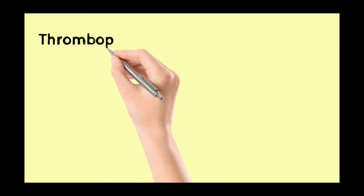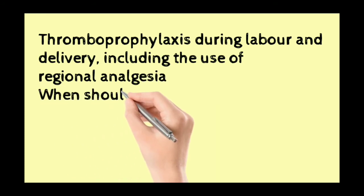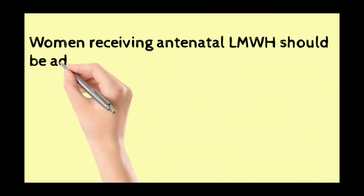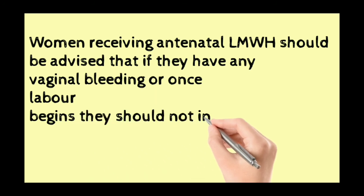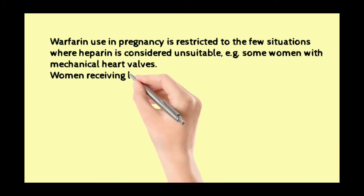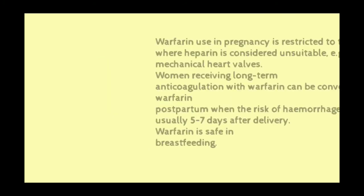Thromboprophylaxis during labour and delivery, including the use of regional analgesia: when should thromboprophylaxis be interrupted for delivery? Women receiving antenatal low molecular weight heparin should be advised that if they have any vaginal bleeding or once labour begins, they should not inject any further low molecular weight heparin. Warfarin use in pregnancy is restricted to few situations where heparin is considered unsuitable, such as some women with mechanical heart valves. Women can be converted from low molecular weight heparin to warfarin postpartum when the risk of haemorrhage is reduced, usually five to seven days after delivery. Warfarin is safe in breastfeeding.